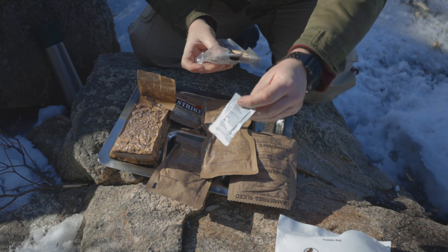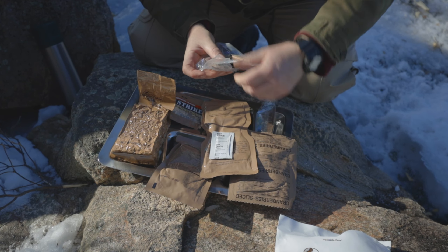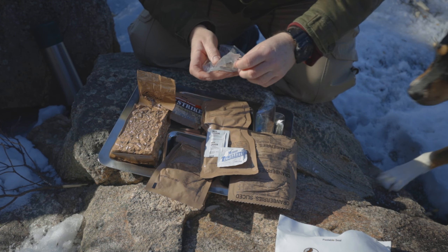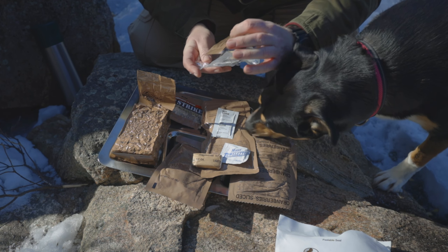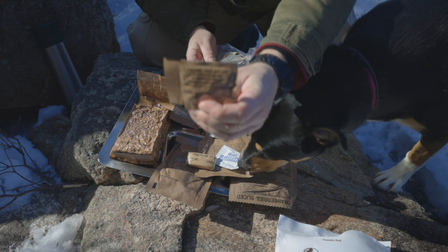And we have our accessory pack — got some hot sauce, a moist towelette, some TP, non-dairy creamer. We've got some coffee — Bill's Brew instant coffee, never tried that before. A couple of Chiclets, a pack of sugar for the coffee, a pack of matches, some white tip, and the main which looks pretty beefy and thick — should be lots of food.